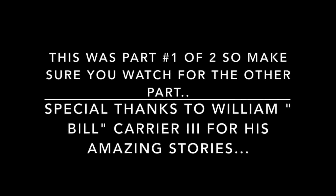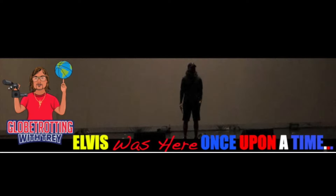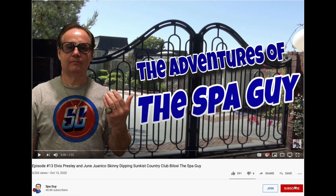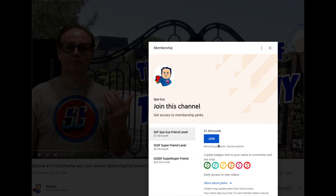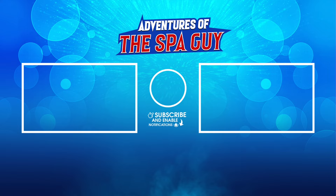Don't forget to subscribe. And if you're new to this channel, Adventures of the Spa Guy — I have more than 600 Elvis videos. Don't forget to check out my sidekick, Globetrotting with Trey — he has over 150. We both focus on true Elvis stories and what really happened. If you want to support this effort, make sure you subscribe, like, and join. That helps us get more videos out there.